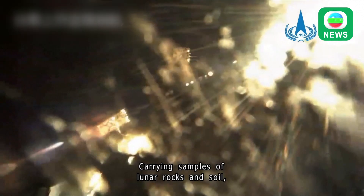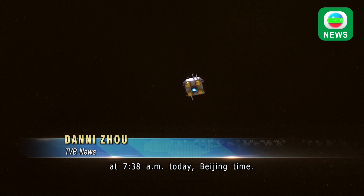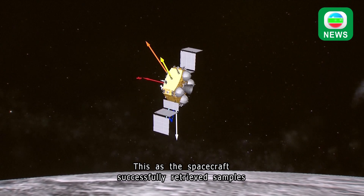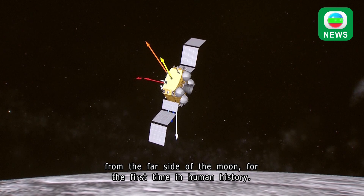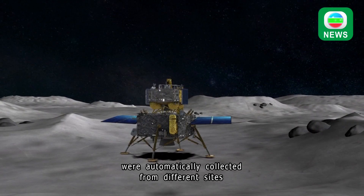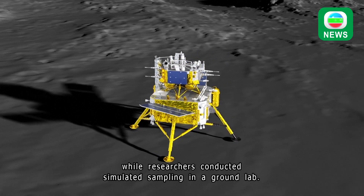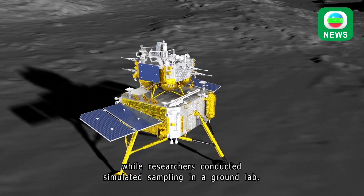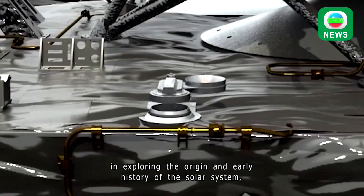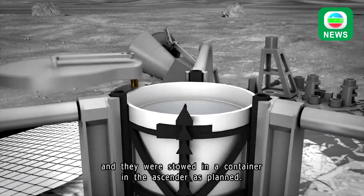Carrying samples of lunar rocks and soil, the Chang'e 6 ascender lifted off from the moon at 7:38 a.m. today Beijing time, as the spacecraft successfully retrieved samples from the far side of the moon for the first time in human history. Over the course of two days, diverse samples were automatically collected from different sites by the spacecraft's robotic arm and drill amid high temperatures, while researchers conducted simulated sampling in a ground lab. These lunar samples are deemed to have great research value in exploring the origin and early history of the solar system, and were stowed in the container in the ascender as planned.